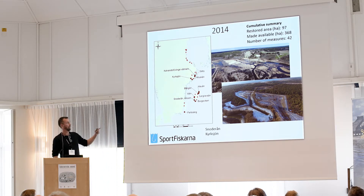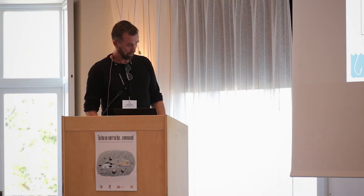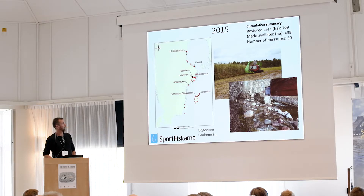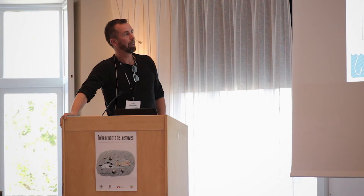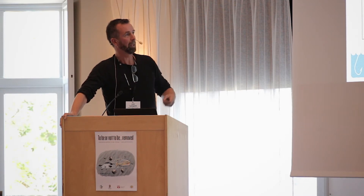Quite often you cannot only do habitat restoration — you must also make sure that migration routes are open for those species. A few other examples from Gotland: my colleague Joel and his colleagues have been working very hard around the island. The lower image here is another example of one of those small old dams where we have removed the migration obstacle.